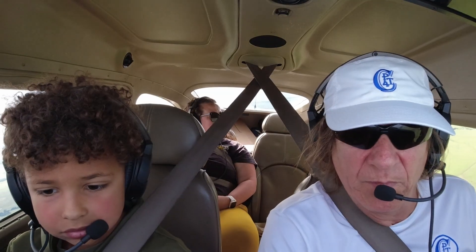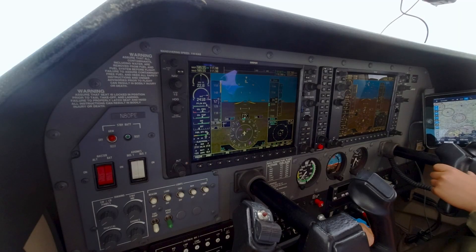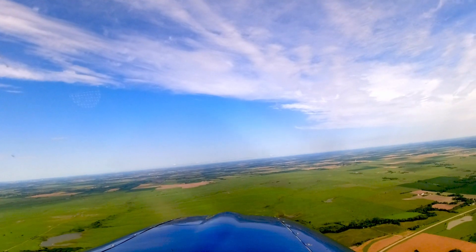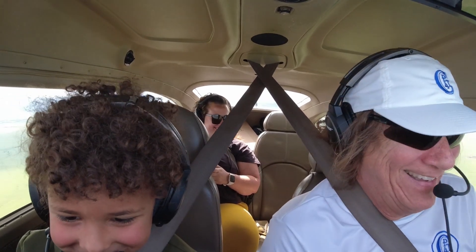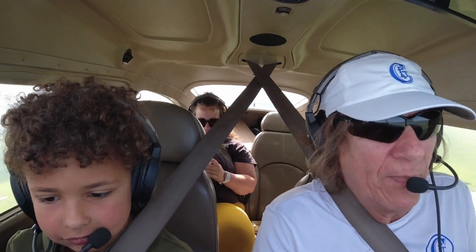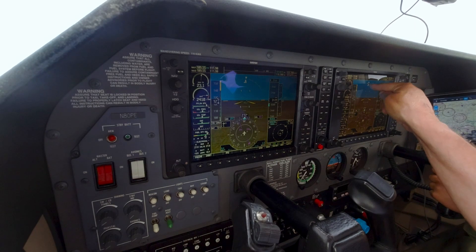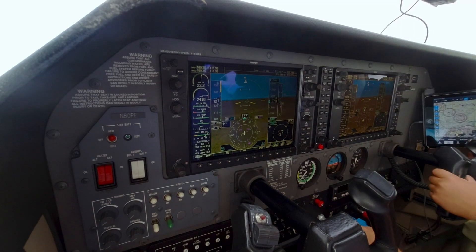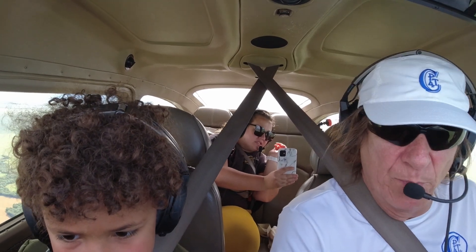We're almost coming to west, so start leveling out — go to the right just a little bit. You over-corrected a little too much, so get it back to the left just a hair. Good. All right, now roll it back to the right. What we want to do is get it level — we want these two triangles to be matching each other. That's when your wings are level.